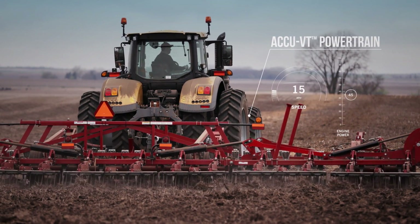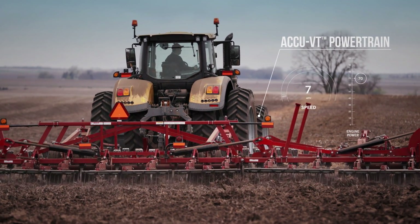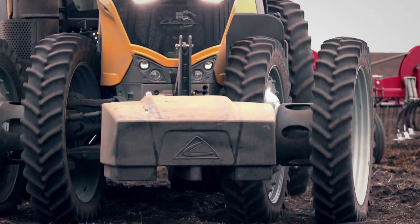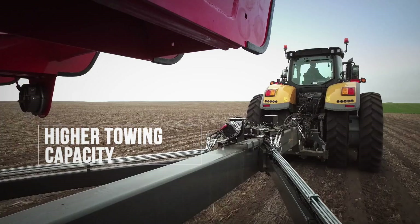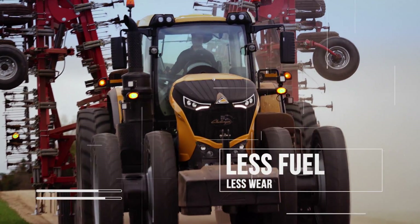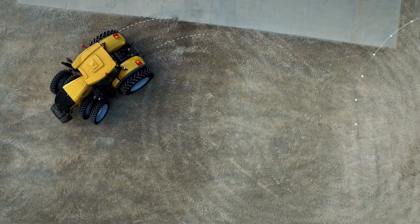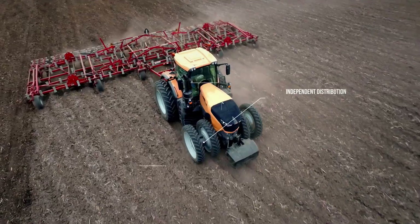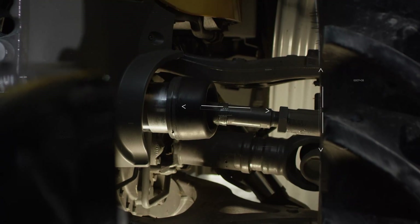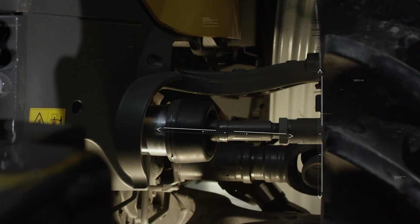The AccuVT powertrain maximizes engine power at slower speeds, putting more power to the ground so you can pull even the heaviest implements through the toughest conditions, using less fuel and putting less wear and tear on your machine. Unlike conventional four-wheel drive tractors with a fixed drive ratio, torque is distributed independently over two transmission outputs, so it can shift between axles according to need.